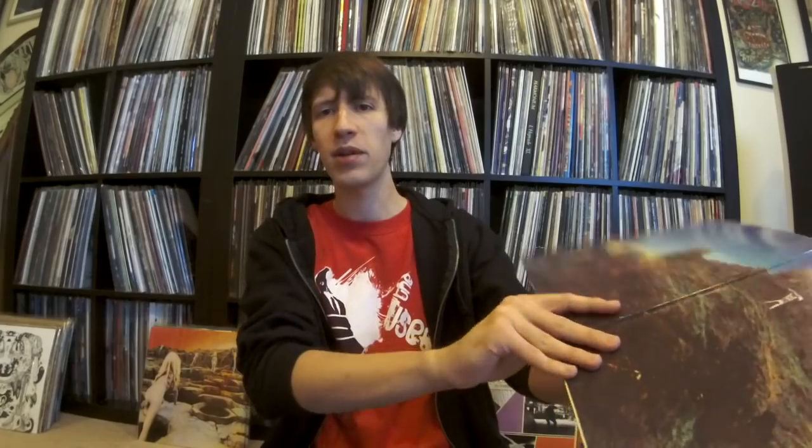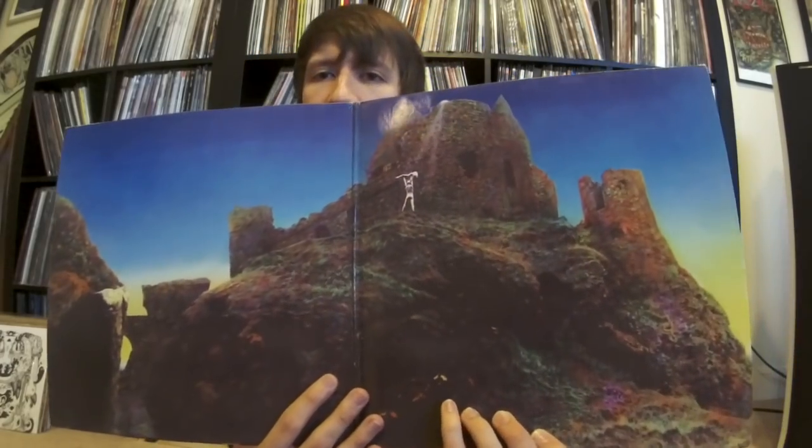My second favorite Zeppelin album after II is Houses of the Holy. The first one I got here — I don't remember where I got it, but I got it pretty cheap — is a German pressing of Houses of the Holy. It's cool. It's got some nice tubey mellowness to it; it's just a really mellow pressing. And the texture on the jacket is actually quite a bit nicer than original US pressings — it's kind of glossy. Not a bad pressing to keep around.